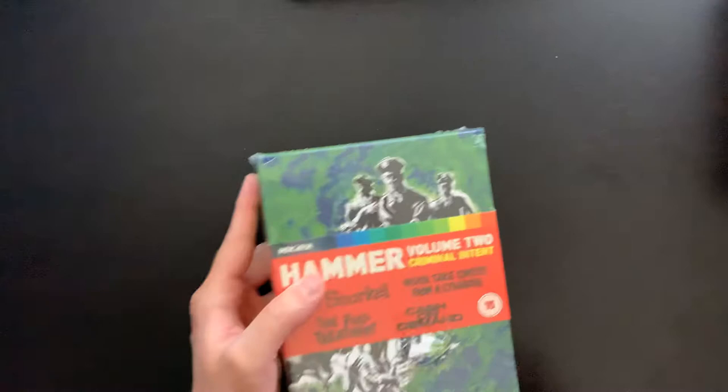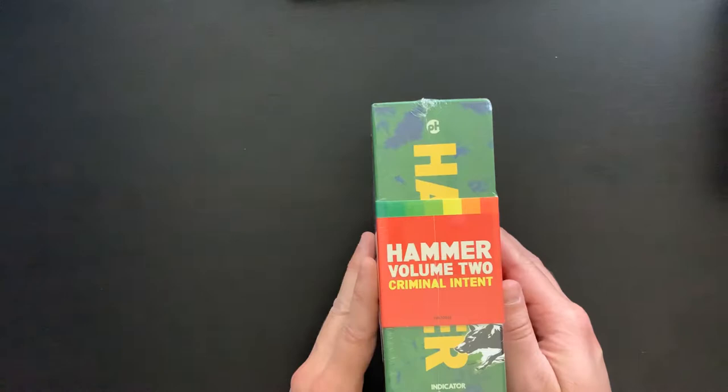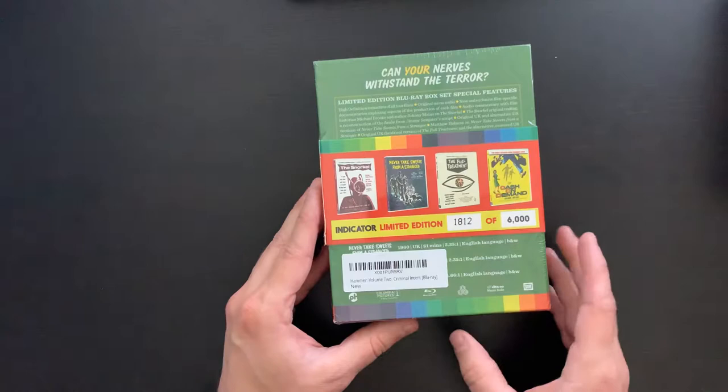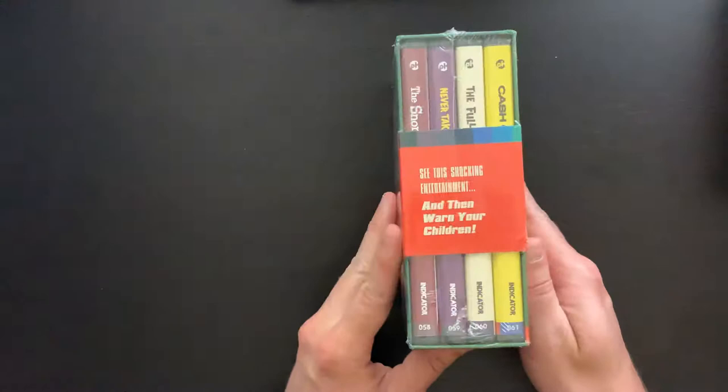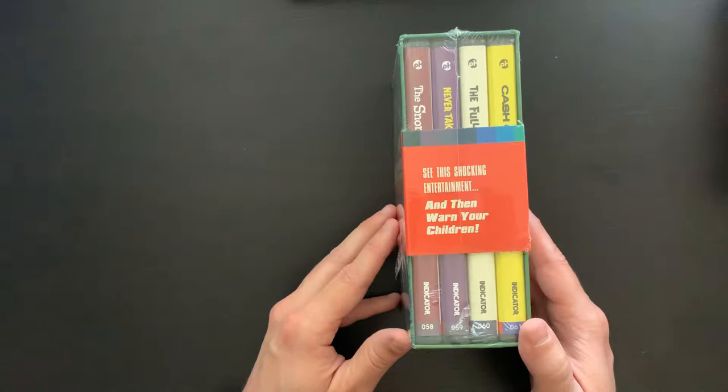Now let's go on to Volume 2 — this is Criminal Intent. It includes The Snorkel, Never Take Sweets from a Stranger, The Full Treatment, and Cash On Demand. It looks like here we have number 1,812 of 6,000 — another limited run. I believe it's 6,000 on all of the limited edition box sets from Indicator, so not very many.